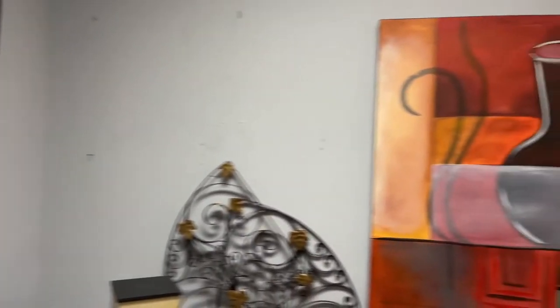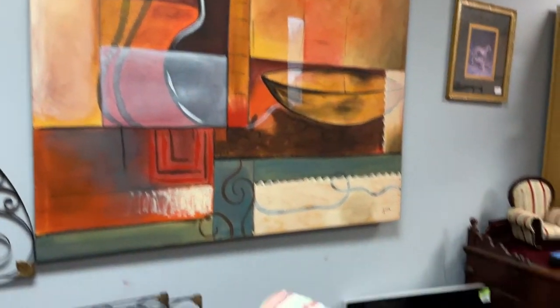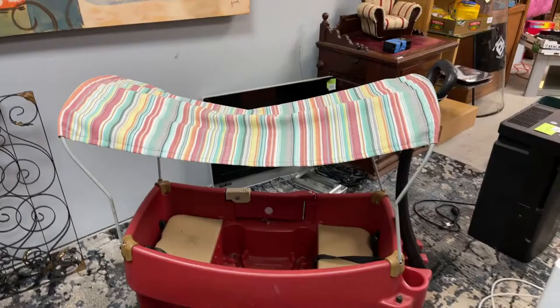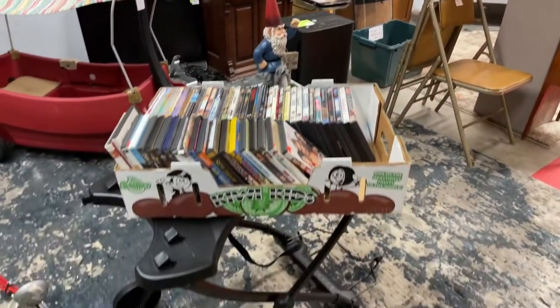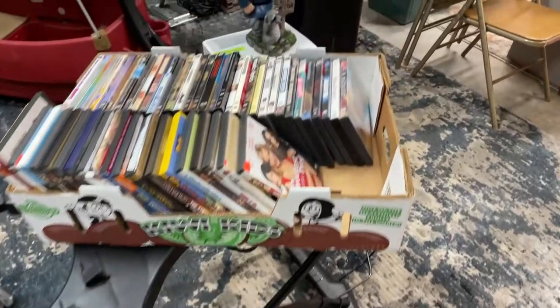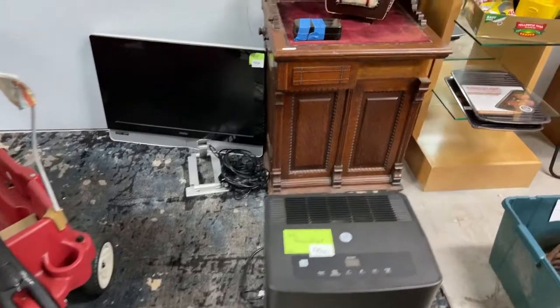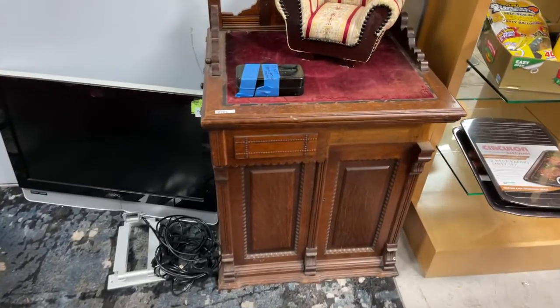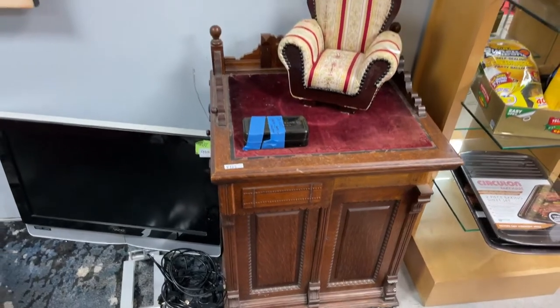We've got some humongous oil artwork. The really cool kids covered wagon. Really neat stuff. Big old flats of DVDs, grill base, dehumidifiers, flat screen TVs. Very vintage cabinet — I'd almost call that damn near antique.